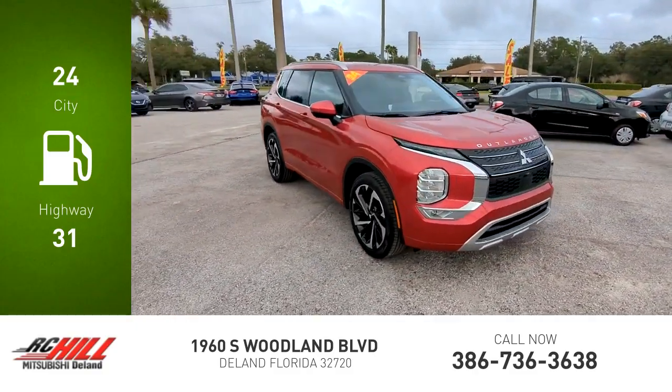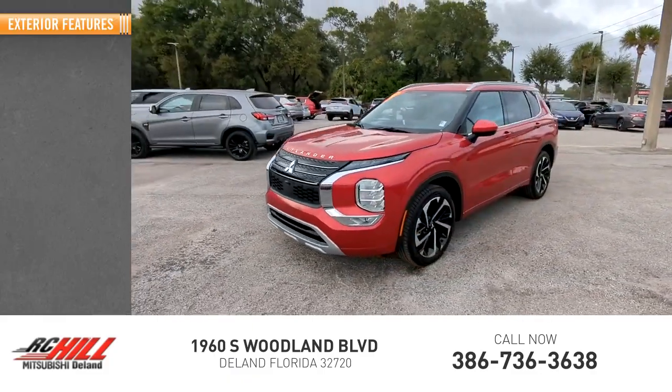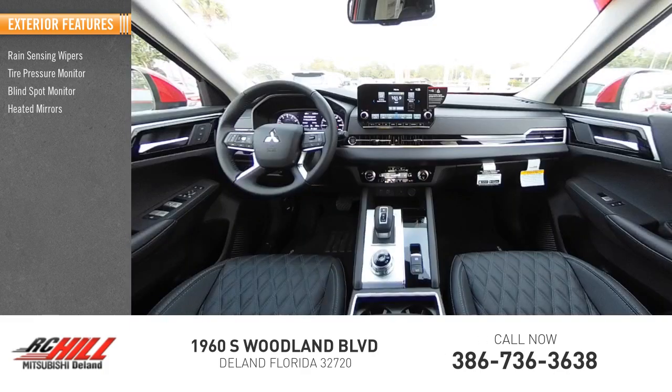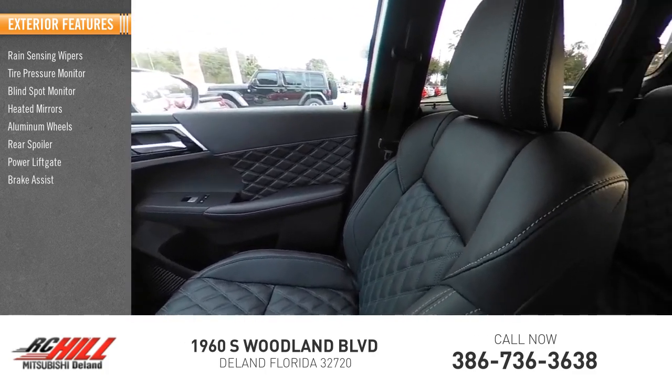This vehicle has less than 100 miles. Here are some of this vehicle's great options: rain sensing wipers, tire pressure monitor, blind spot monitor, heated mirrors, aluminum wheels, rear spoiler, power liftgate, brake assist, traction control, and stability control.